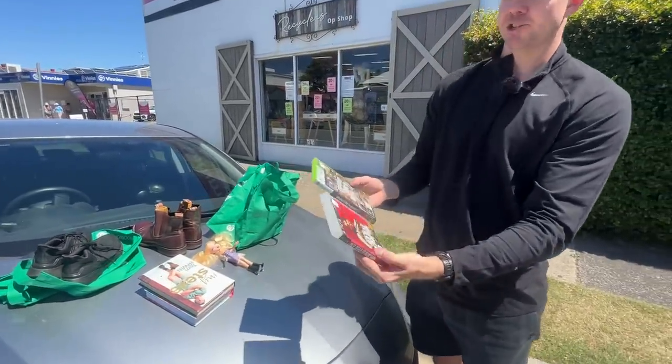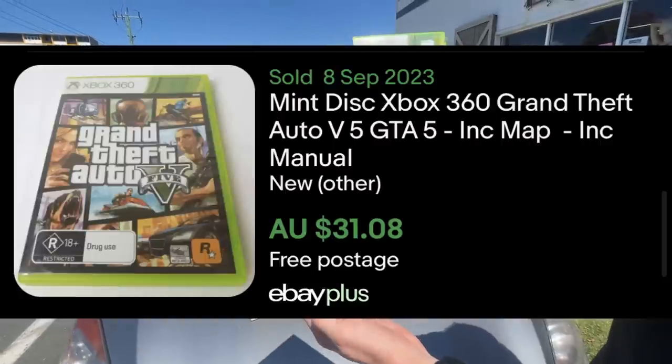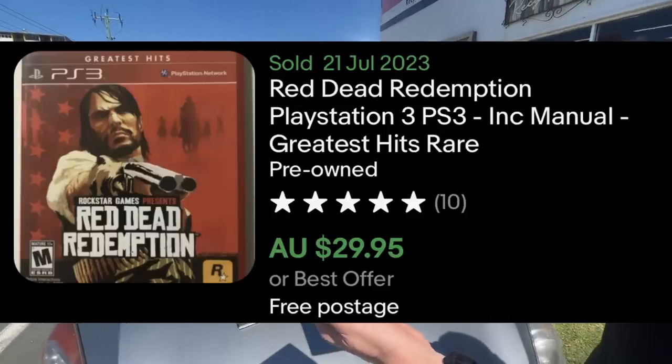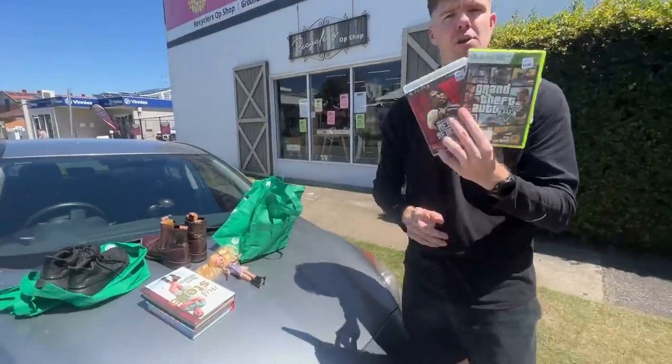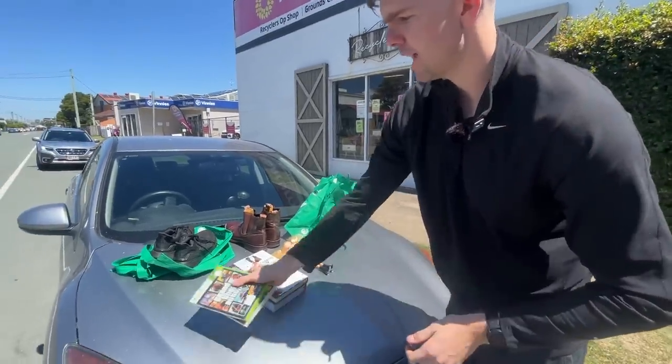We found some video games that were actually comping up pretty well too. For only $4, Grand Theft Auto, and then Red Dead Redemption for $4 as well. They were both going between $25 to $30 a piece, so we're talking $40 to $50 in games for just the $8.